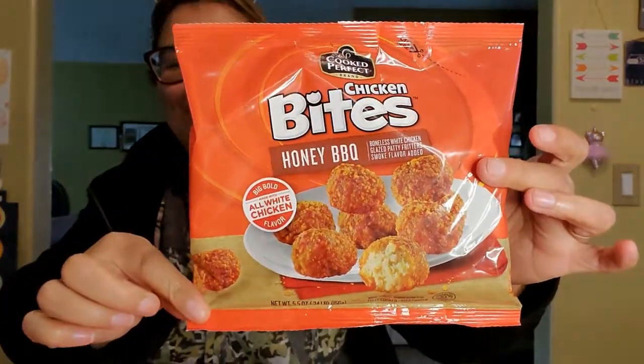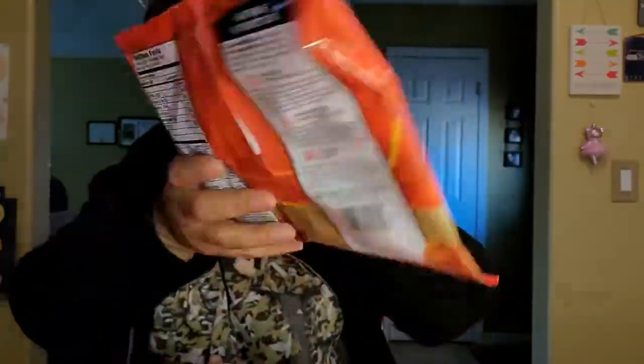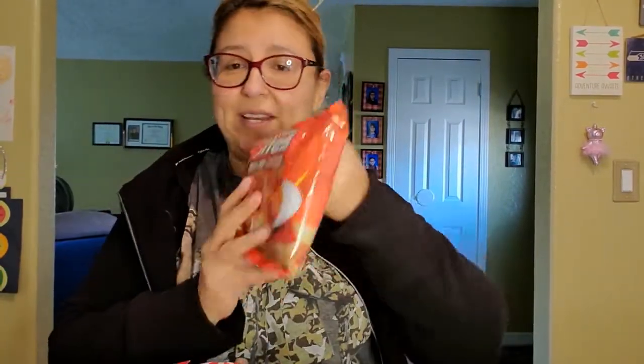Let me get the food out of the way first. The first thing we got her were these BBQ honey barbecue bites from Cooked Perfect - it's the one we did on our taste test. If you guys didn't see that video, these are delicious. She loved them and she is so picky, so we bought her two of these.